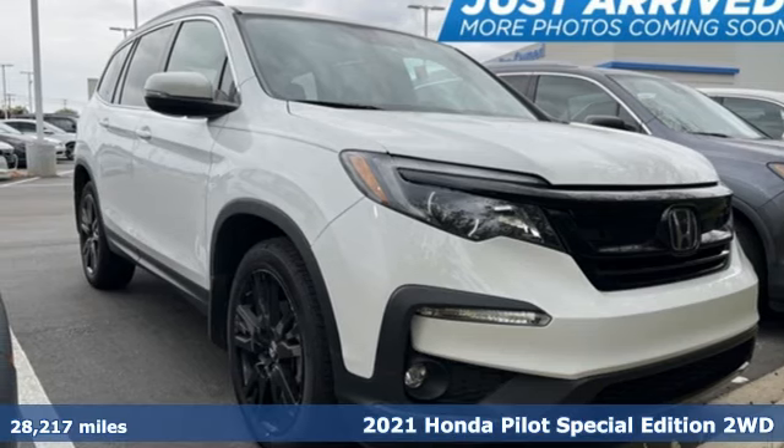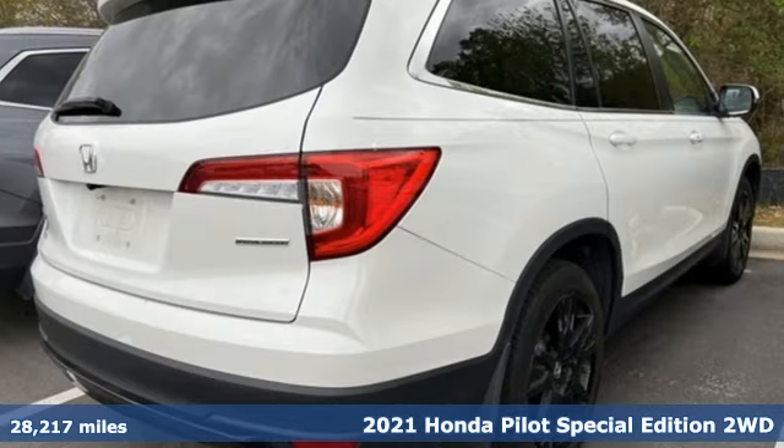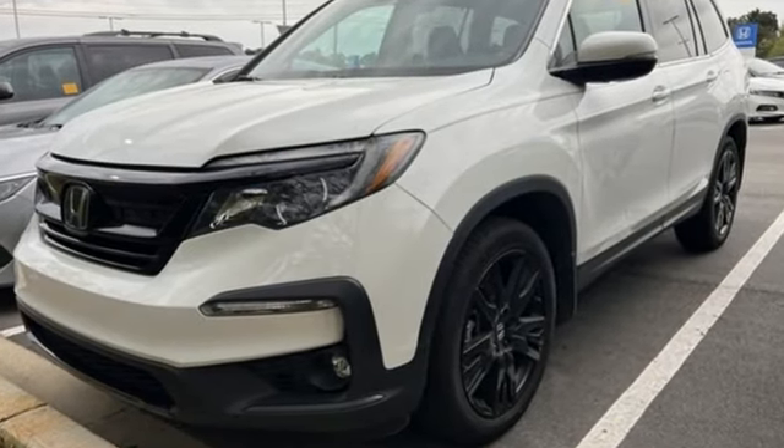Here's a 2021 Honda Pilot. Premium space, spirited performance, and a healthy dose of fun for everyone makes this the perfect crossover SUV for the entire family. You'll look forward to every drive with features like these.